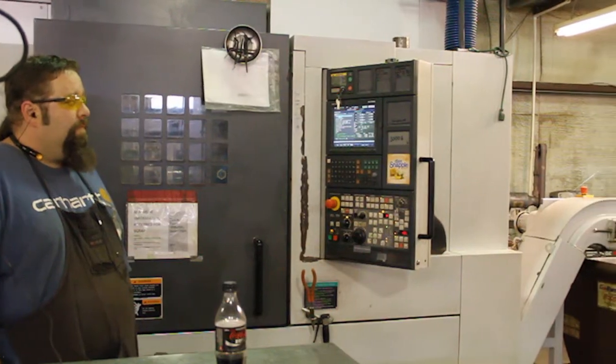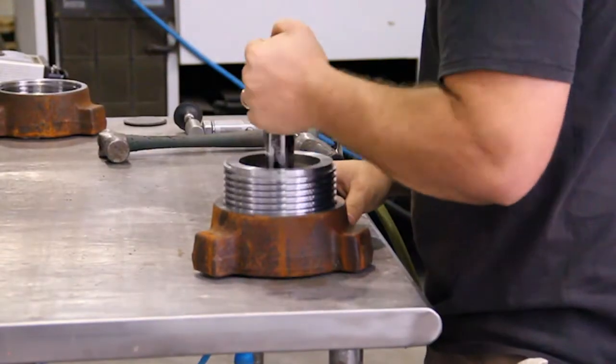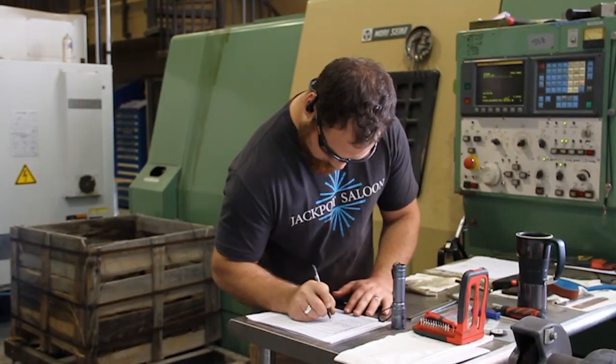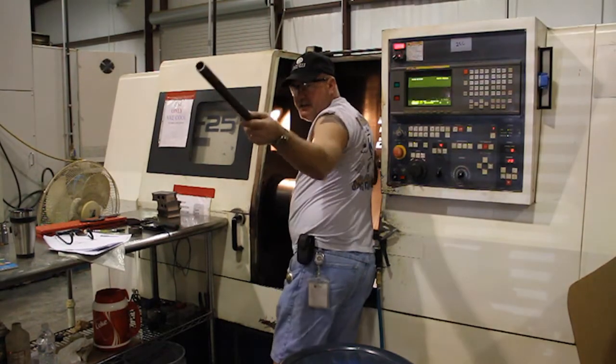We only have up to four-axis machining here, yet we do parts that would normally require a fifth axis to complete. The reason we're able to do that is because Esprit allows us to actually see and simulate every single movement, as well as making more complex fixturing because we are limited on moveable axes.